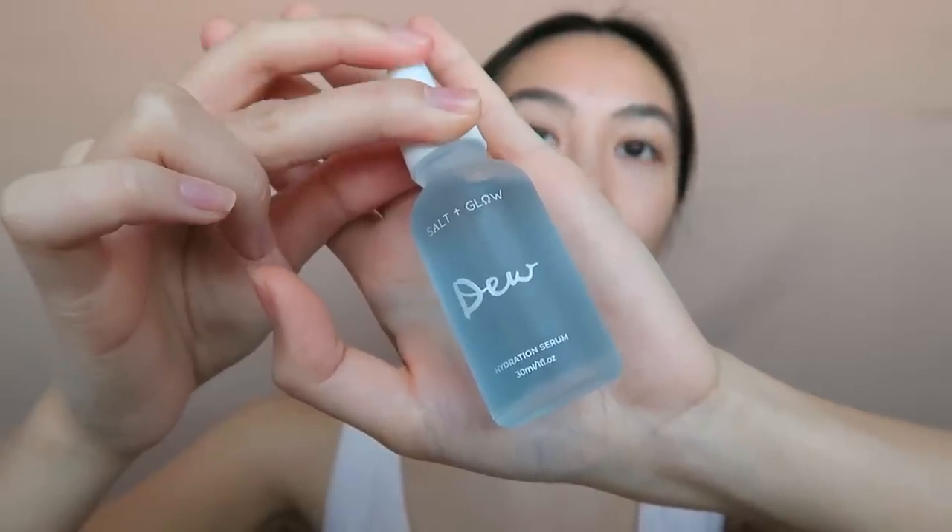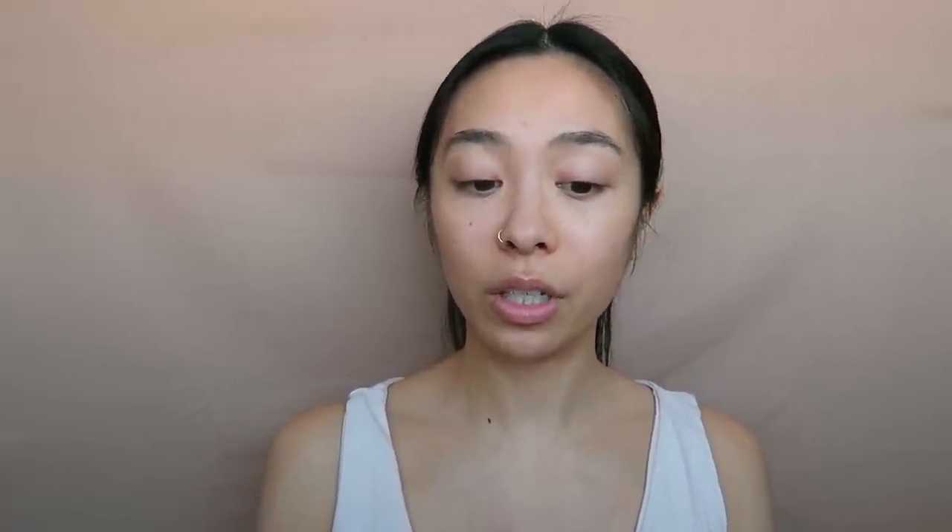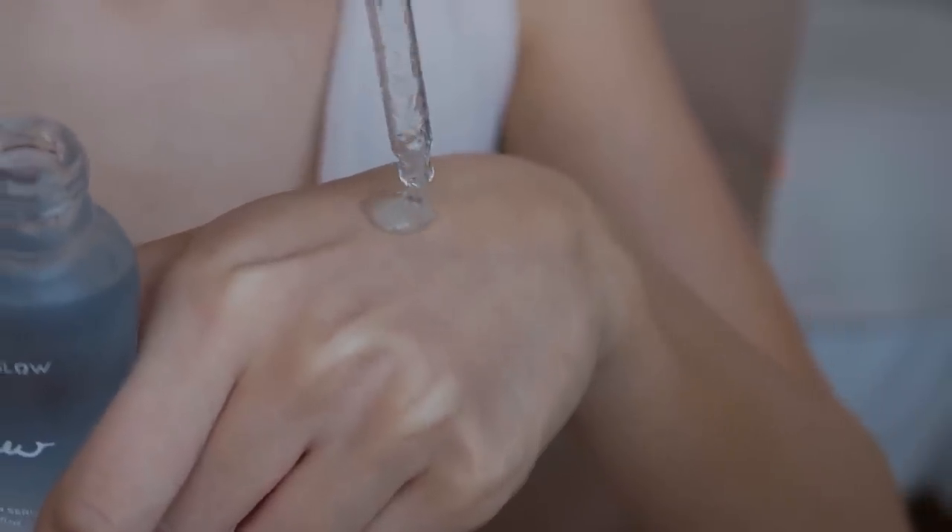I'm almost running out of that one so I need to get more. The next product I'm going to be applying is the hydration serum from Salt and Glow, gifted to me by Splendor. I love that it comes with a dropper — it's a bit more sanitary. It provides up to 72 hours of hydration, with hyaluronic acid to plump up the skin, plus kelp and cucumber. It's an extremely lightweight hydration serum. I'm just going to do about two to three pumps and apply it onto my skin. I love this serum because it just absorbs straight into the skin and doesn't leave a sticky feeling.